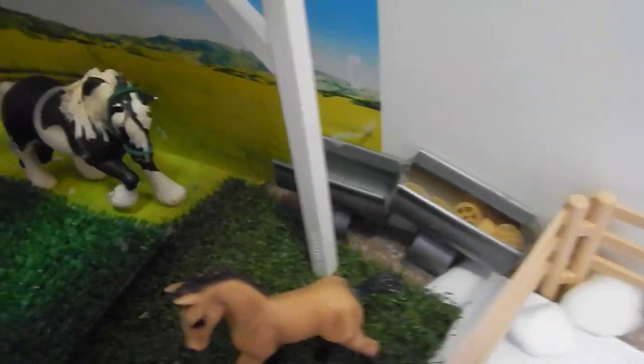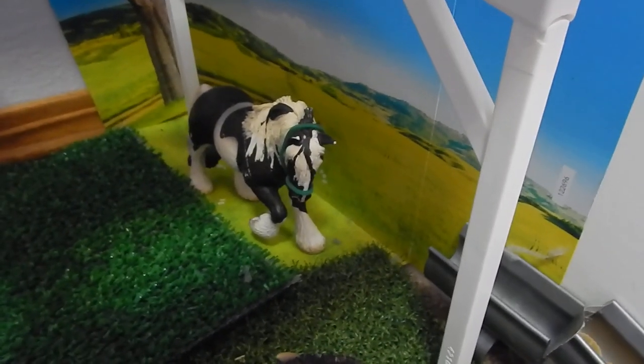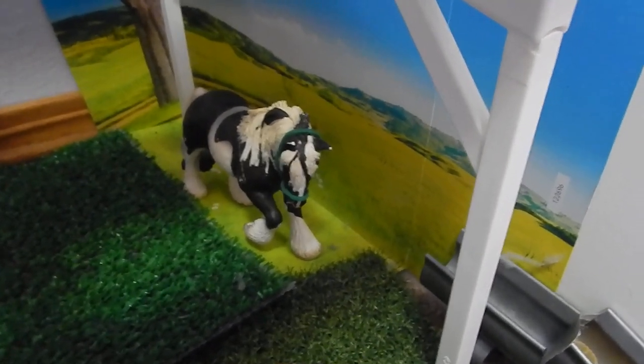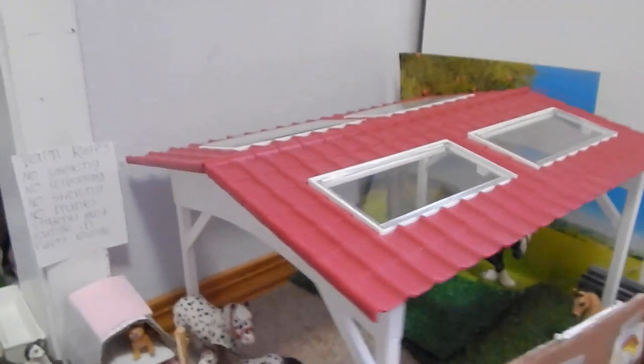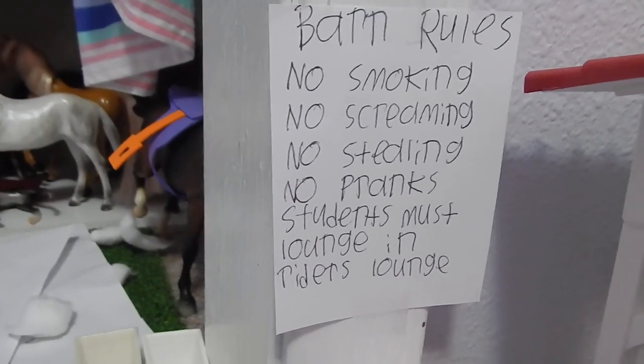Over here, this is Andy, the 2010 Andalusian Foal, and that's Memory or Memory Lane, one of my 2004 Tinker mares, and it has this little covering over it. Over here we have the Barn Rules: no smoking, no screaming, no stealing, no praying, students must lounge in Riders Lounge.